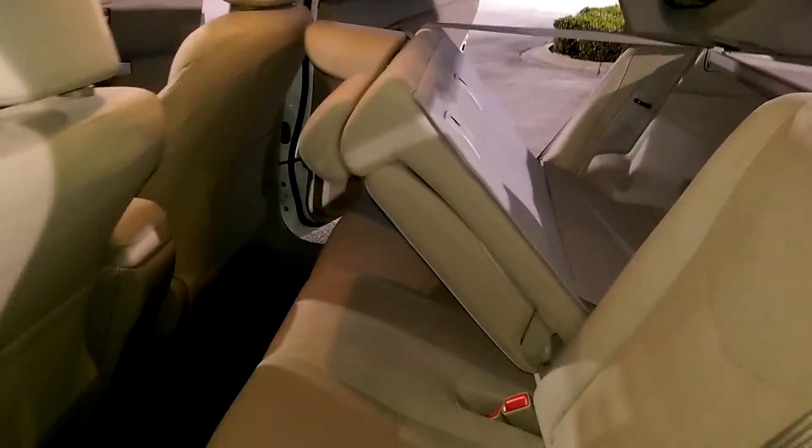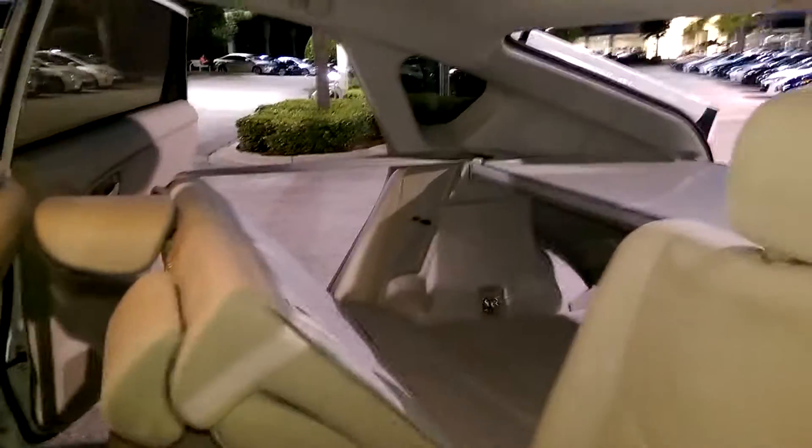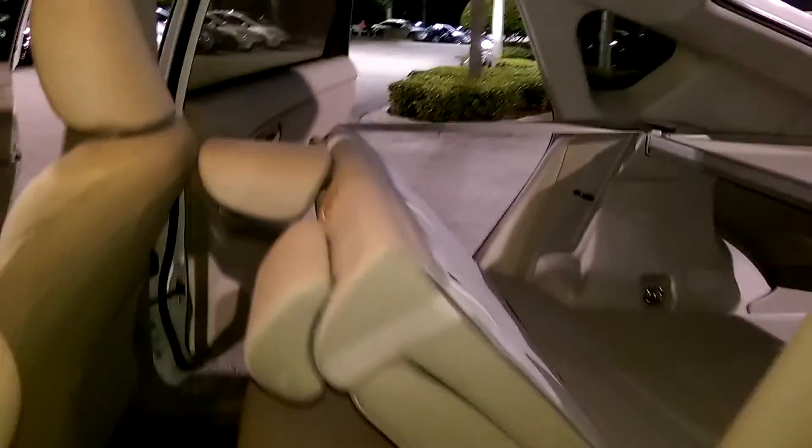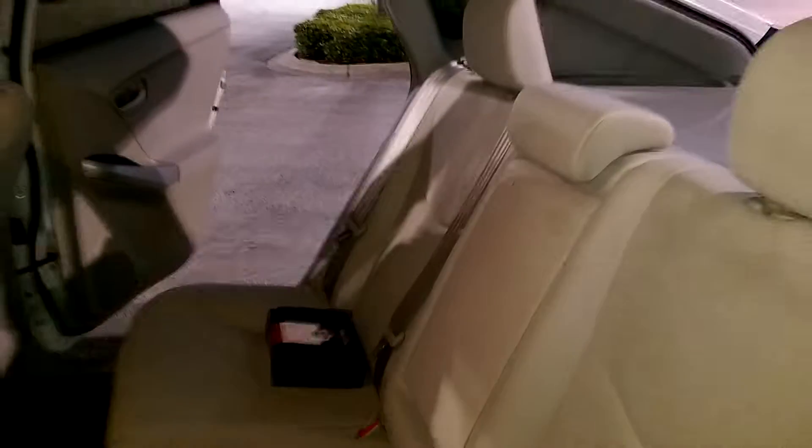In the back we have your 60-40 split fold-down bench. As you can see, you can make more room for the trunk. And here you see your floor mats.